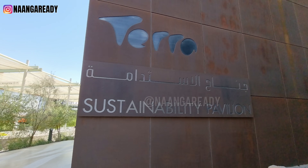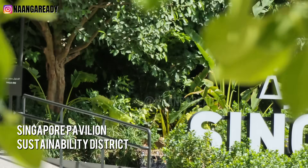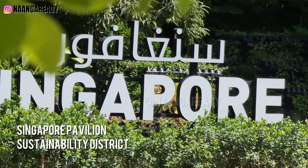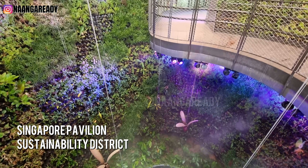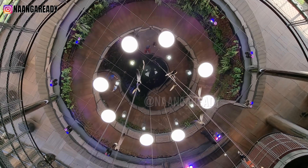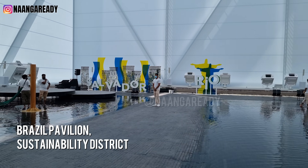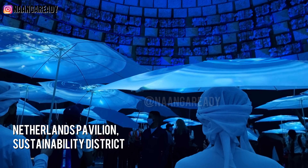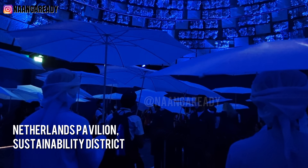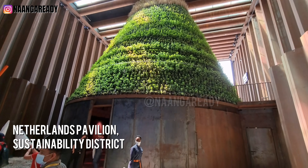While you are in the Sustainability District, the pavilions you should check out are: Singapore, for the experience of wandering through a rainforest in the desert; Brazil, to be able to walk through a waterfall during a hot summer day; and Netherlands, to discover how we can integrate climate systems and an innovative vertical farm.